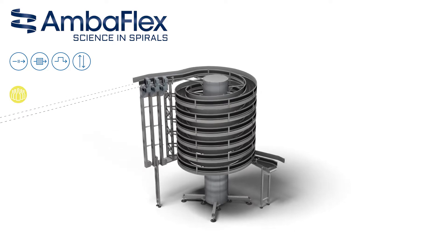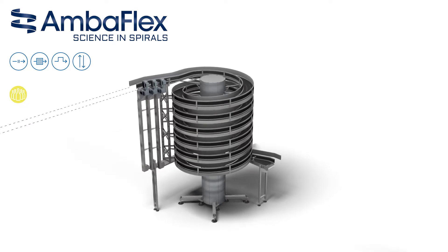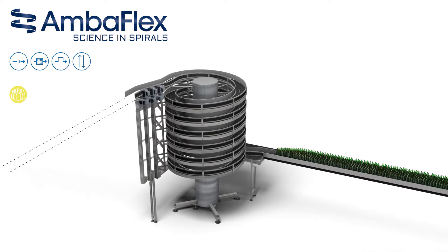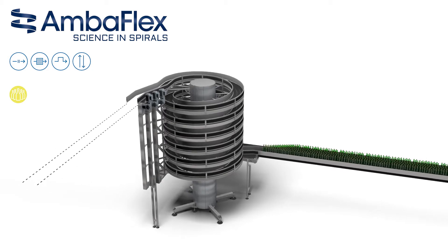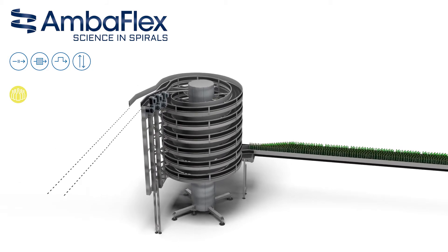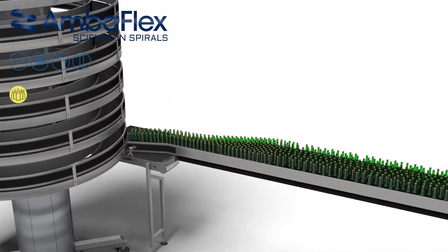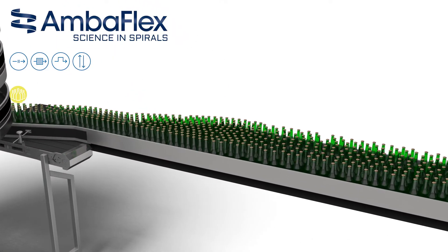The spiral-veyor SVM series are specifically designed for the mass-flow handling of liquid containers. In this specific example, the spiral-veyor SVM is located at the end of the filling process. The lower end of the spiral is supplied with full glass bottles, which are then transported up to a higher level.